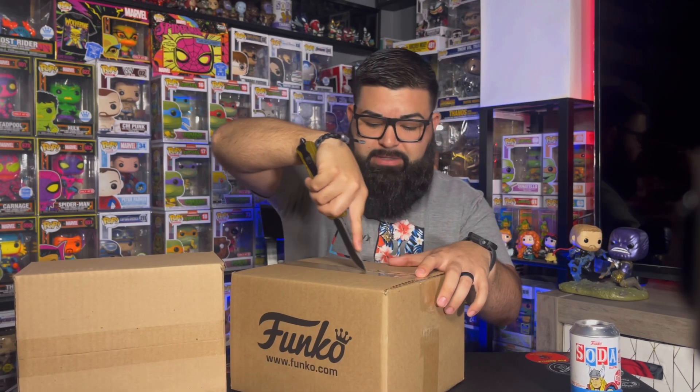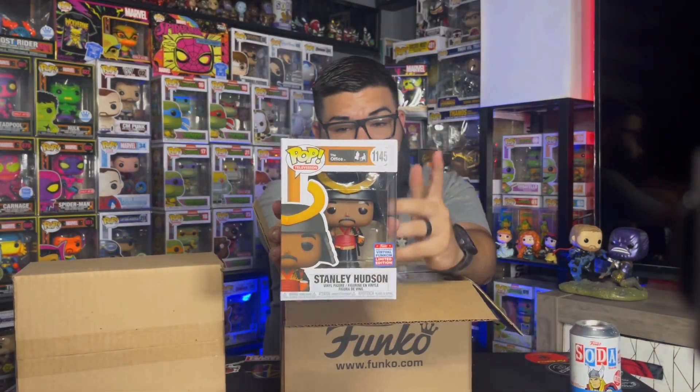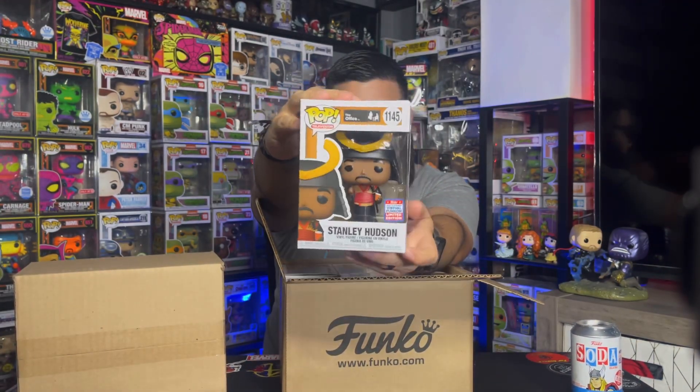I know I got the Harry Potter and the die cast Captain America, plus a few others that I helped some buddies of mine get. Let's see what is in here. First up we do have Stanley from The Office. I've never seen The Office — I'll be honest — I've heard it's a really good show, but I don't collect this. I got this for a buddy of mine, so he'll be getting a FunCon virtual sticker, which is cool.